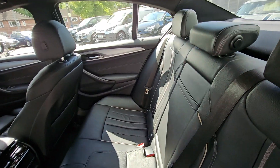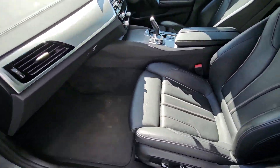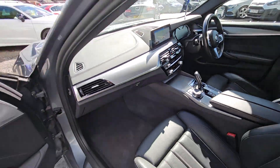This car comes with features such as full black leather interior with heated front seats, satellite navigation system, front and rear parking sensors, cruise control and speed limiter, 8 speed automatic gearbox and much more.